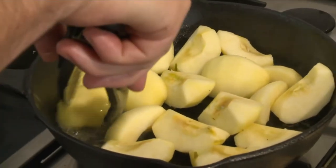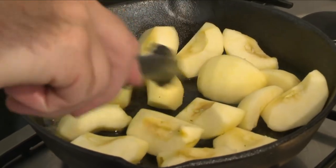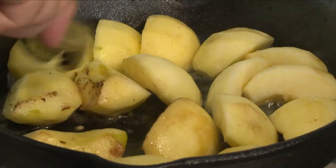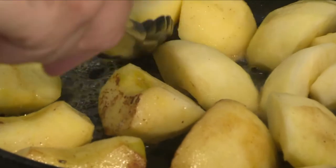The Normans garnish the chicken with quarters of apple cooked in butter. Sometimes some of the locals would use pears, but apple is the great speciality of the region and it goes so much better with the cider and the Calvados.